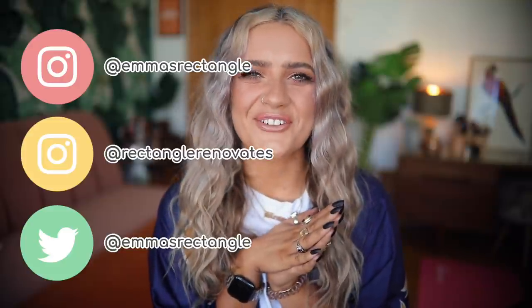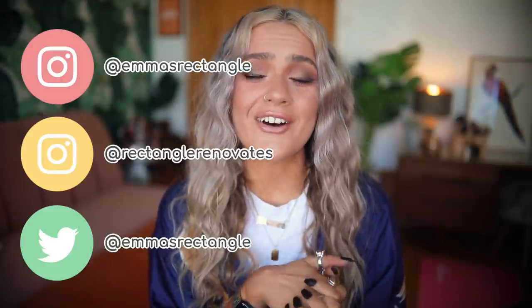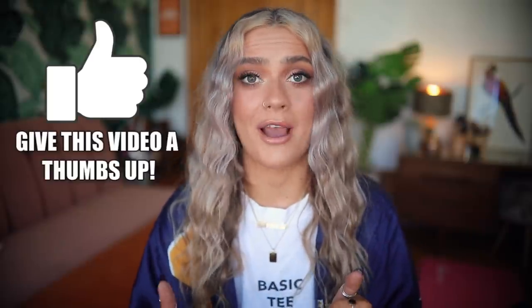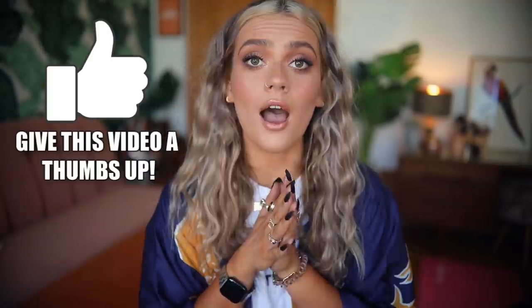Hi everyone, welcome back to my channel, I hope you're all doing really well and that life is treating you okay. My mic is on — hopefully the audio is better today. I accidentally changed the settings on my microphone which means the last two videos I've been super quiet. That was my bad — I'm now just really paranoid that the sound's going to be really bad.